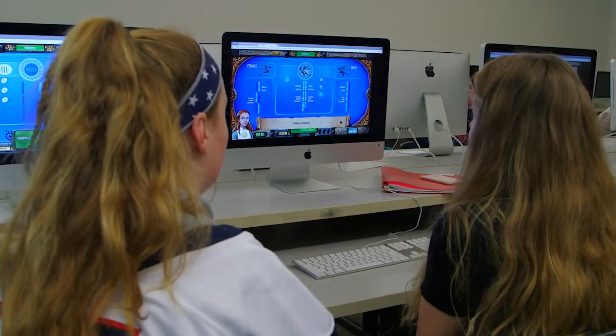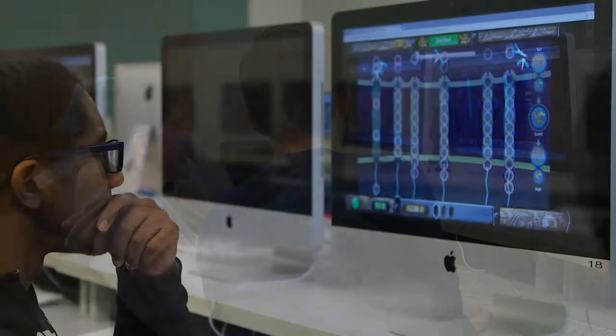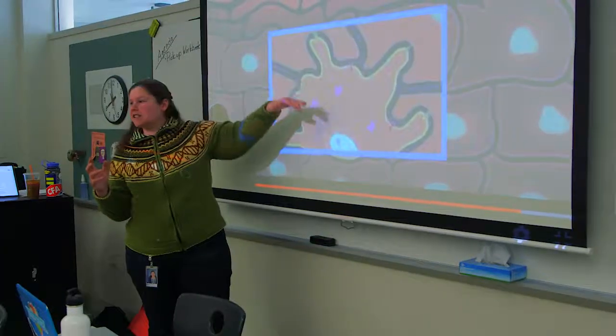By igniting the passion of students through some moment of understanding and also making a connection to what that means for their futures, we really unlock the possibility of moving students from a moment in the classroom to a lifetime in STEM.